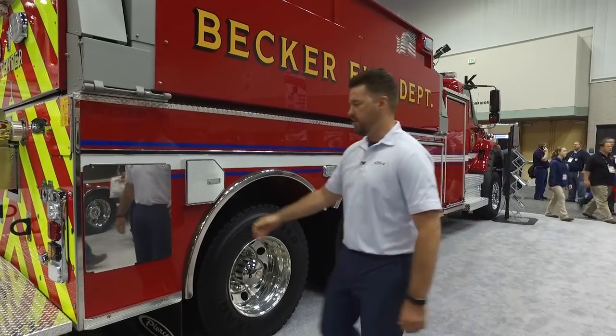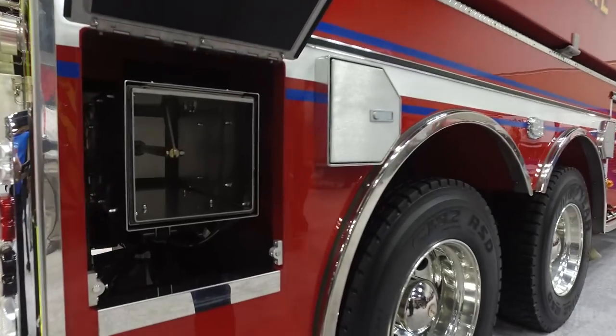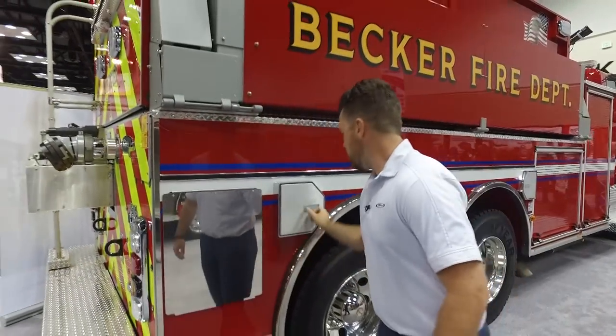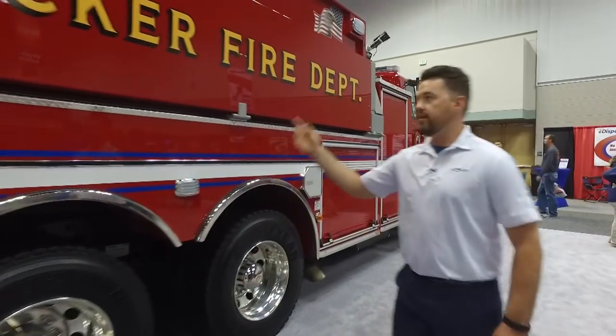Over on the passenger side, there's also another sidewinder dump valve on the side, more air bottle storage, as well as another tank rack up above.